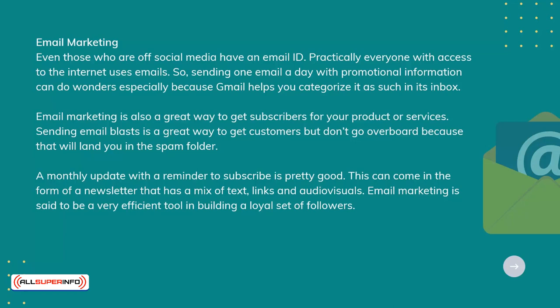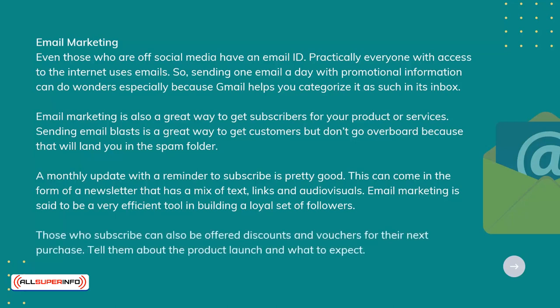Email marketing is said to be a very efficient tool in building a loyal set of followers. Those who subscribe can also be offered discounts and vouchers for their next purchase. Tell them about the product launch and what to expect.